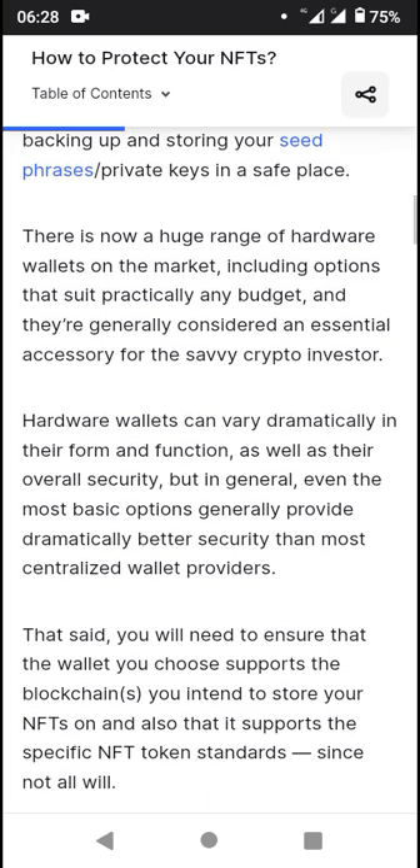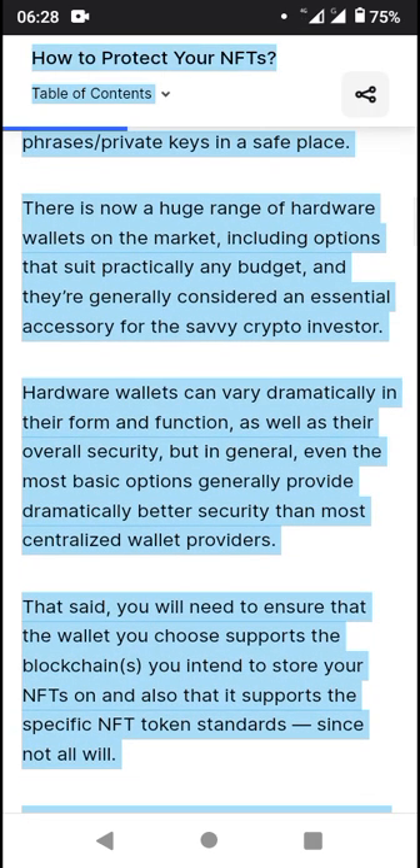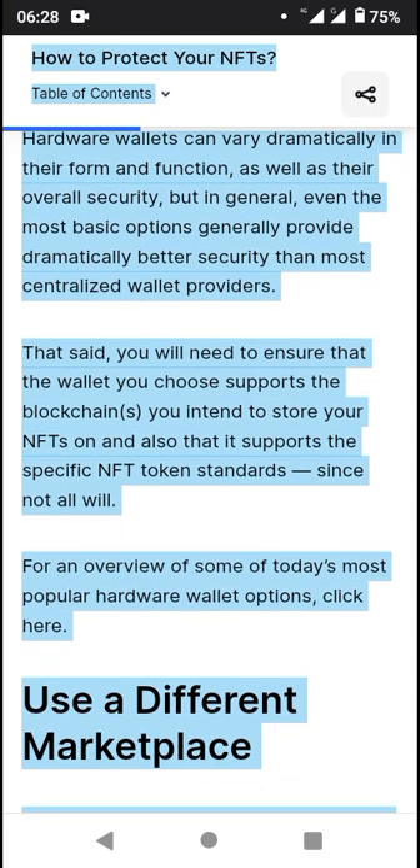Hardware wallets do require you to take control of your own security, which generally involves backing up and storing your seed phrases. There is now a huge range of hardware wallets on the market — we have options like Safepal and Cobo Vault, which should suit practically any needs. We'll be dropping a link for Cobo Vault in the description box so you can check it out.